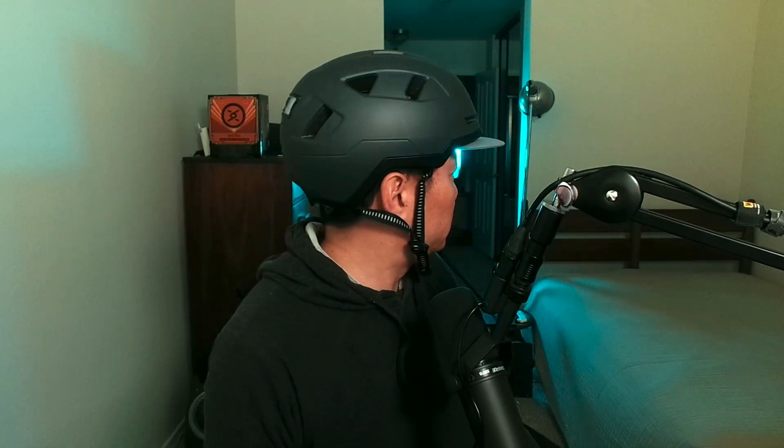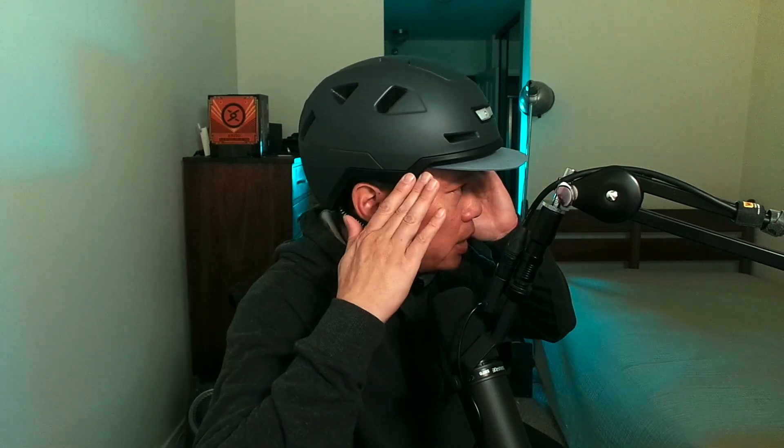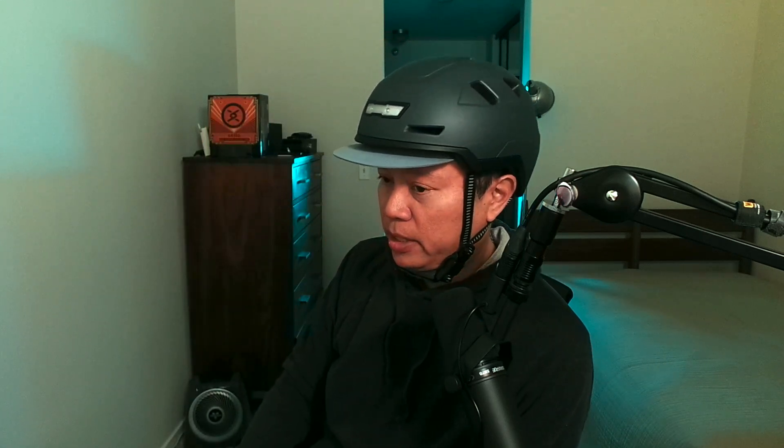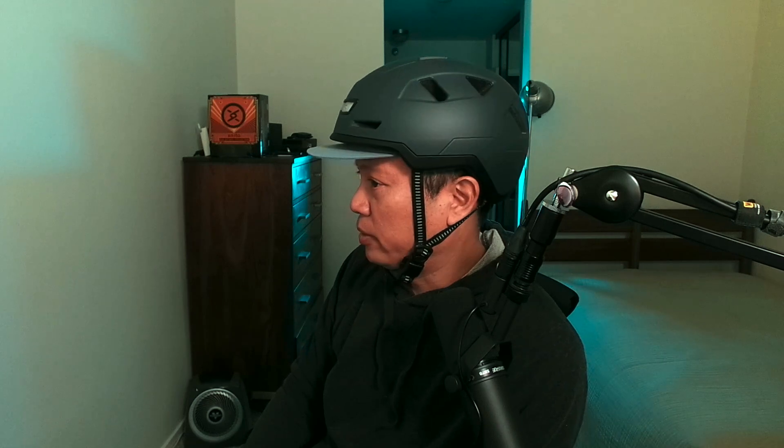But it's got more protection on the temple area and down behind the ear, and that thickness is what makes it more protective in terms of being good for 28 miles an hour — e-bike Class 3.